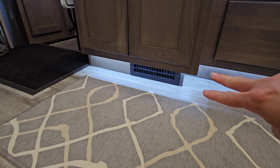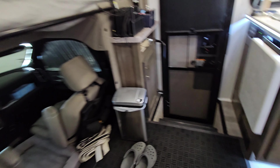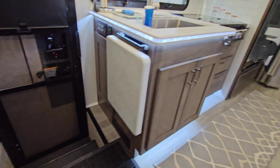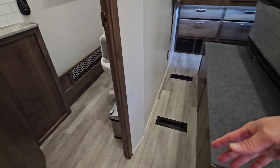I have one heater vent register here in this main living area and then another one right there. Going towards the back you will see there's two individual ones in the bedroom and there's a very small one in the bathroom here.